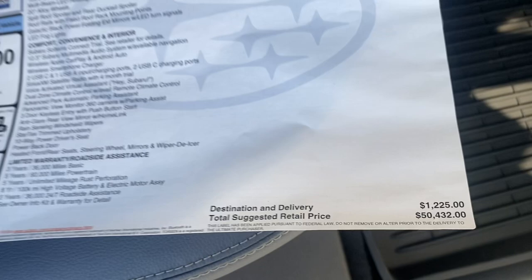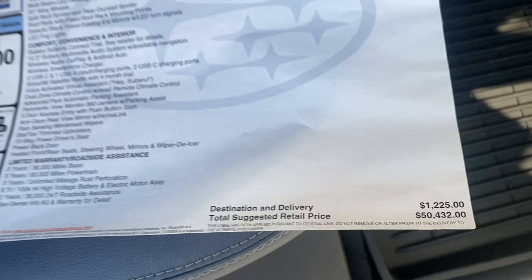222 miles it says. Price tag — this is a Limited Touring, the most decked-out version. That's what these things look like if you ever wondered what an all-electric Subaru might look like.